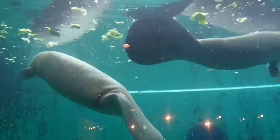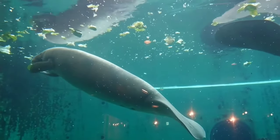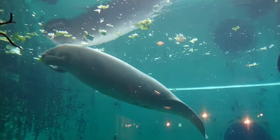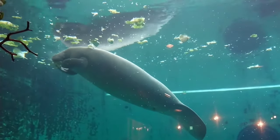This is a dugong. The dugong is not a fish, but one of 35 types of marine mammals in Indonesia, with the scientific name Dugong dugon. The term dugong itself comes from the Filipino language, Tagalog.